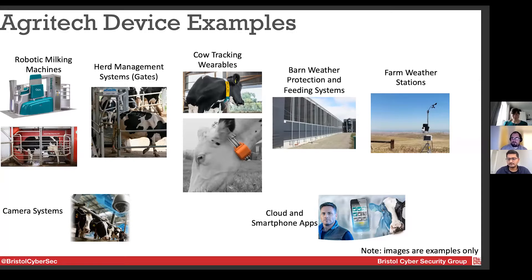The wearables track things like how much the cows have eaten, how much they're moving or lying down, and if they're in heat — so for breeding cows, they know exactly the best time. We then have barn protection and feeding systems; for example, at the agri-representer in Somerset, there are large curtains that come down to block the sides of the barn, controlling temperature, light level, and protection against rain. These link to IoT weather stations with rain and wind sensors, which feed through the cloud to control those systems. There are also camera systems for tracking cows in the barn, and mostly everything connects through the cloud and smartphone apps.